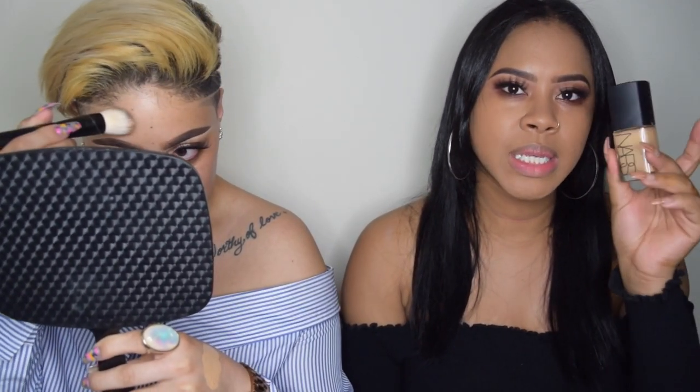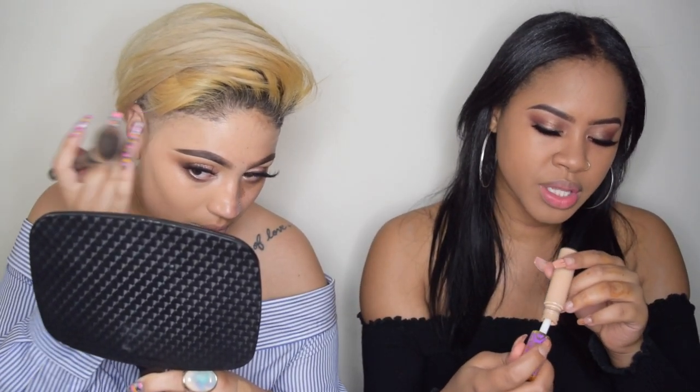I'm using this NYX brush for the new NYX foundation - it's pretty amazing. I already used my NARS Sheer Glow in the shade Cadiz. I've been breaking out a lot, I don't know what's going on. I'm going in with my concealer - the Tarte Shape Tape in the shade Medium.